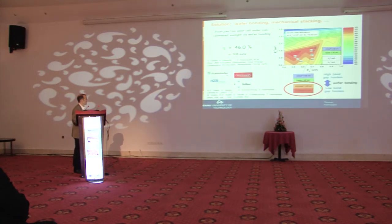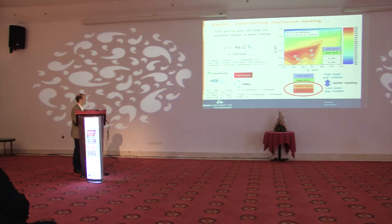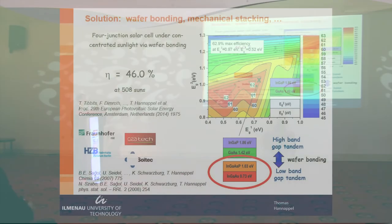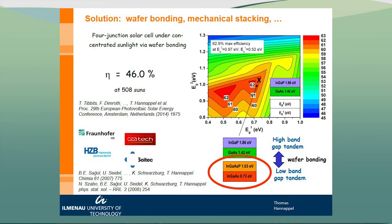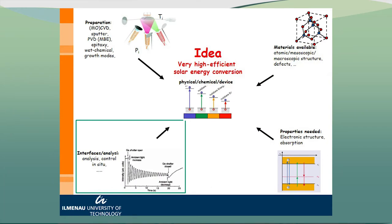This is the low band gap solar cell which we have developed, and which recently achieved an efficiency of 46% at 500 suns. The contour plot shows the variation of these band gaps, and we are almost in the bull's eye of the efficiency. Theoretically we can achieve more than 60% conversion efficiency. Practically, it should be possible to get efficiencies beyond 50% with such an optimized four-junction cell. So we are at the beginning of the development to utilize this perfectly.